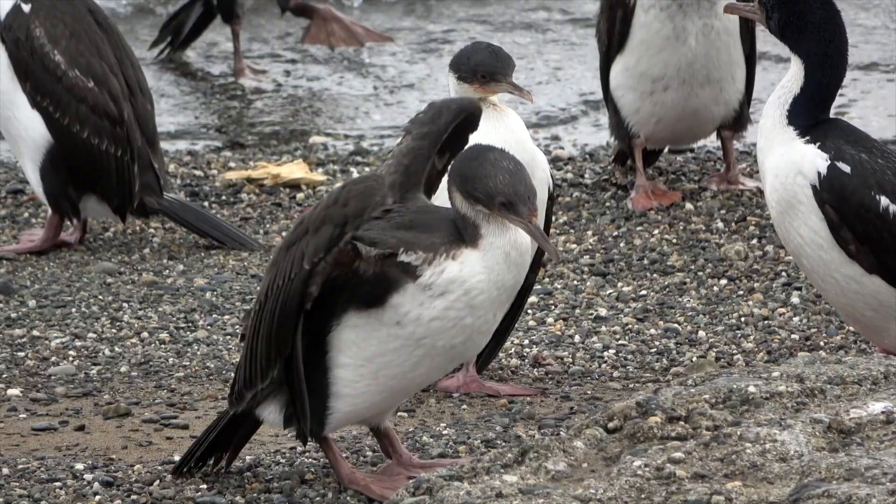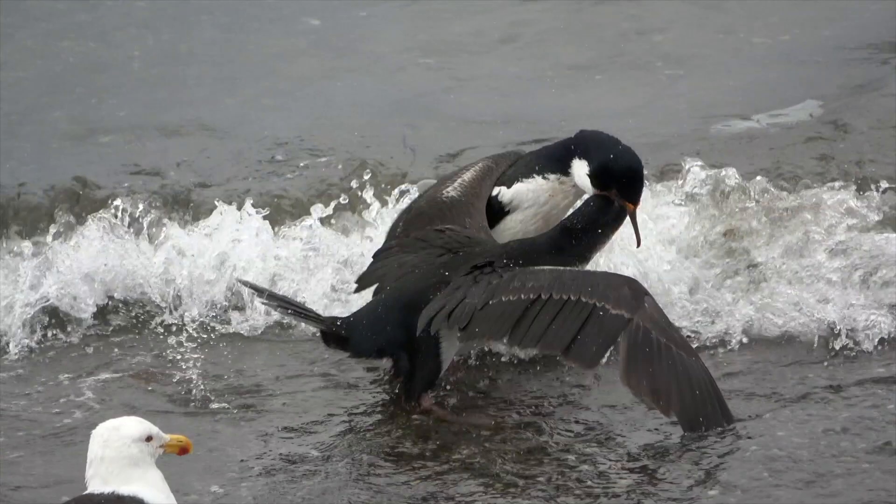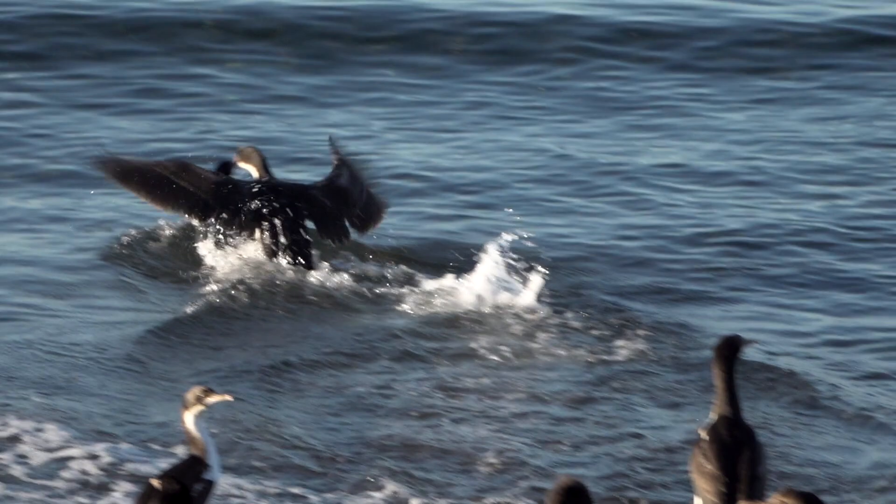Imperial cormorants can also be found on inland lakes in the foothills of the Andes. Here, a mother forcefully feeds her youngster, who by now is an adolescent and seems to resist his mother's desire to pass on some delicious fish goo.